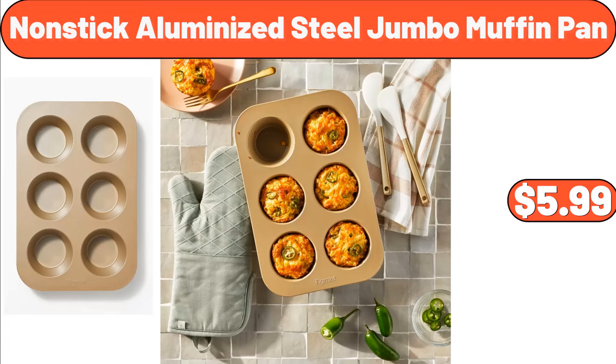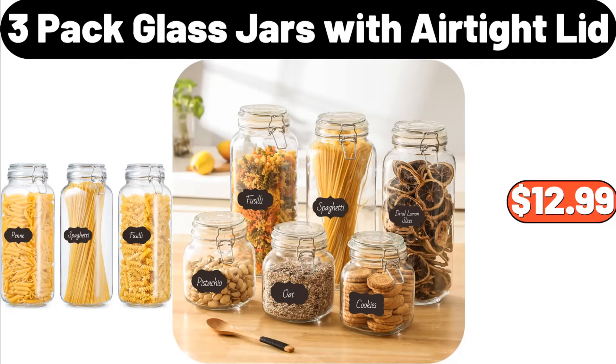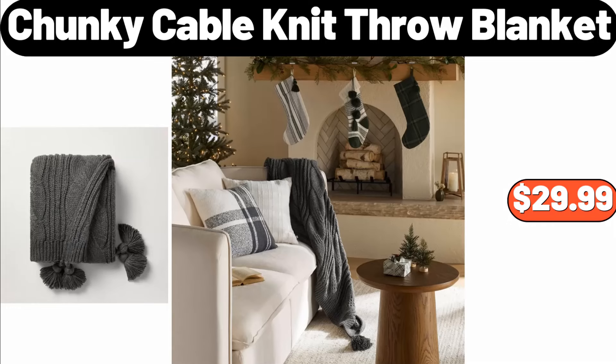Nonstick Aluminized Steel Jumbo Muffin Pan, $5.99. 4-Piece Ceramic Stoneware Dinnerware Set, $13.95. 3-Pack Glass Jars with Air Tight Lid, $12.99. Chunky Cable Knit Throw Blanket, $29.99.